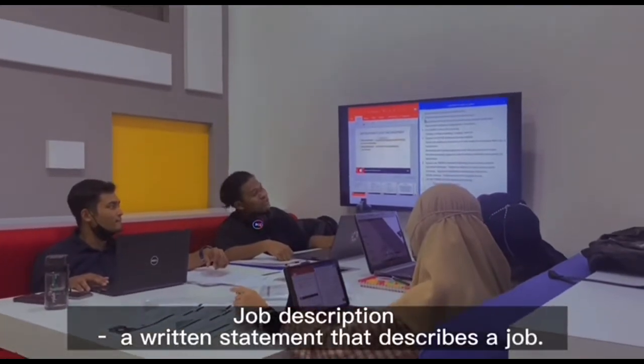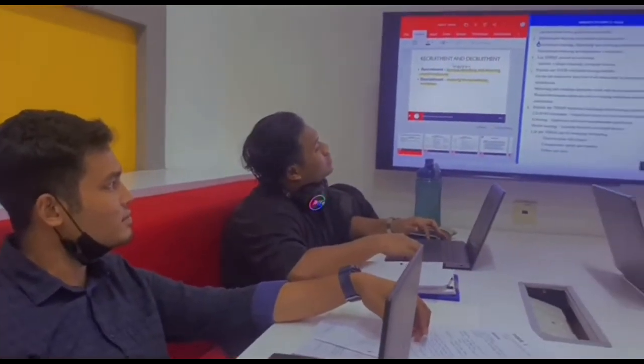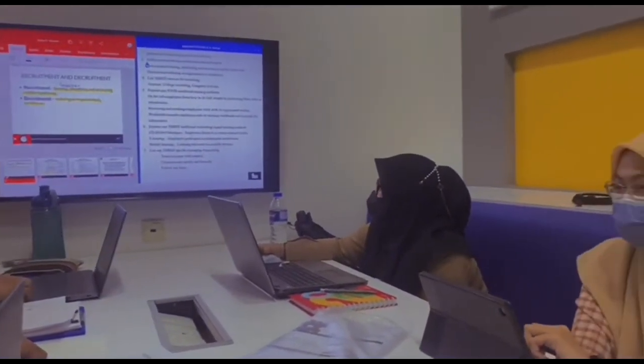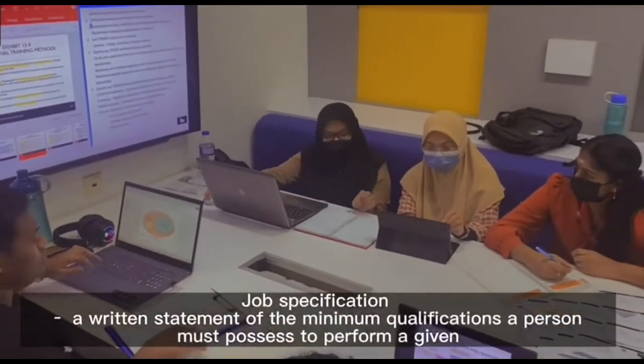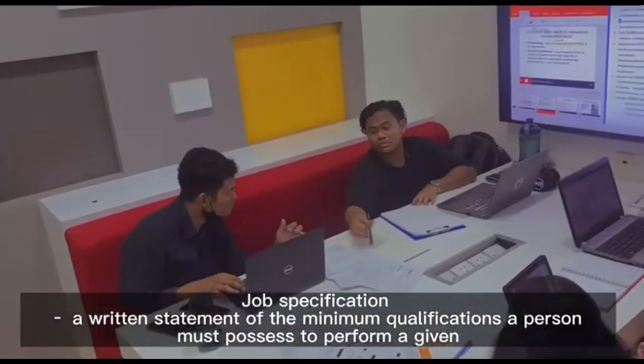Job description is a written statement that describes a job. Job specification is a written statement of the minimum qualifications a person must possess to perform a given job.